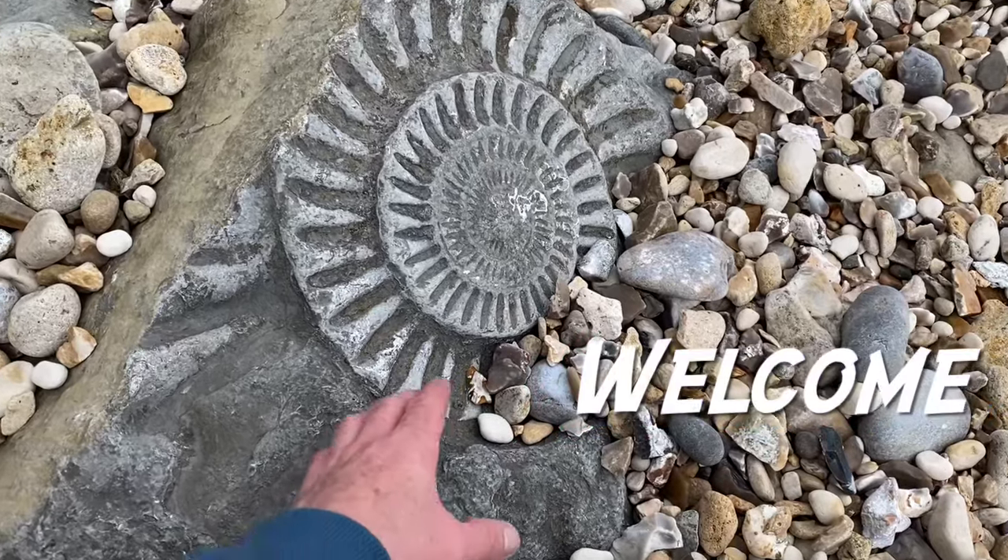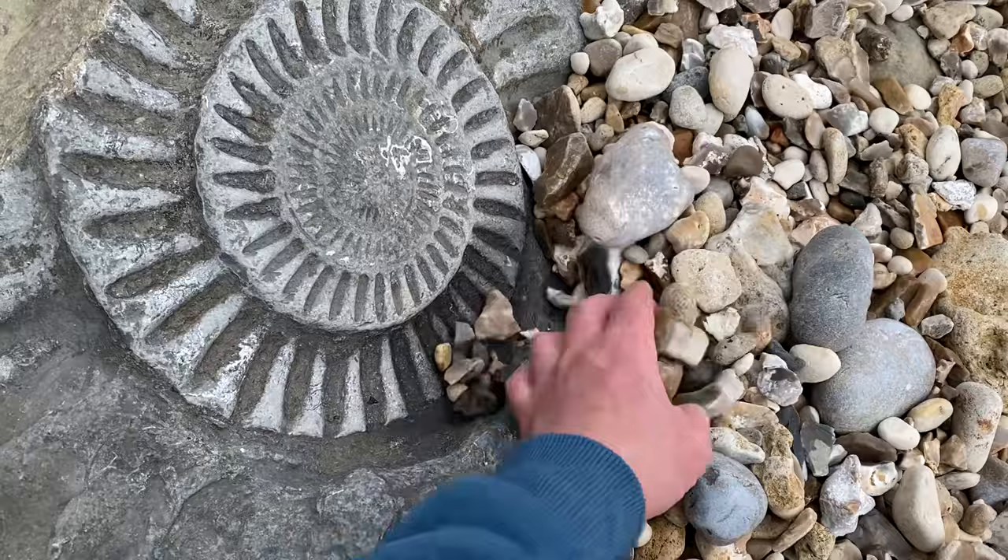As always, a lovely ammonite to see here on the Jurassic Coast. You can see the shingle has got up to it today and swept over part of the ammonite there.